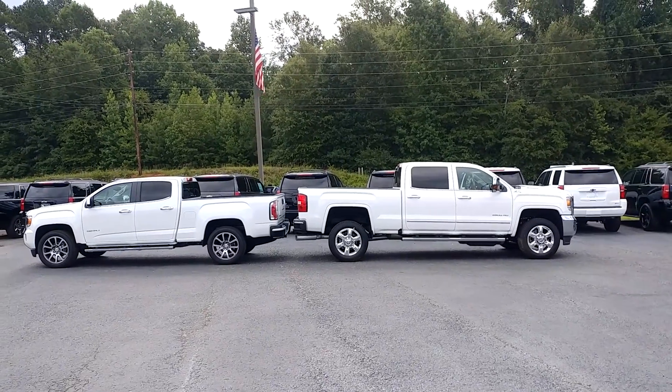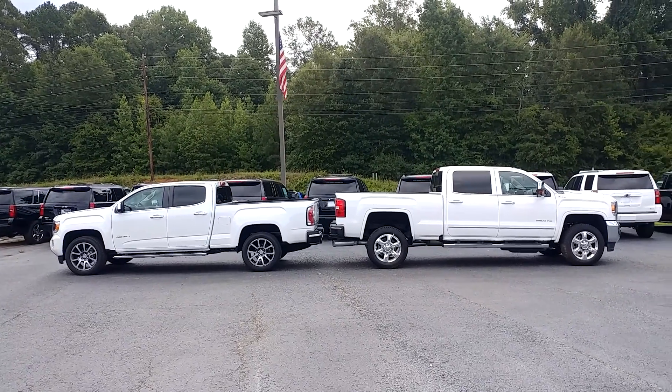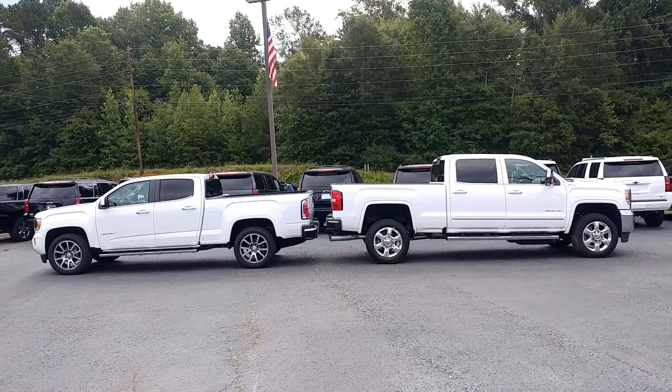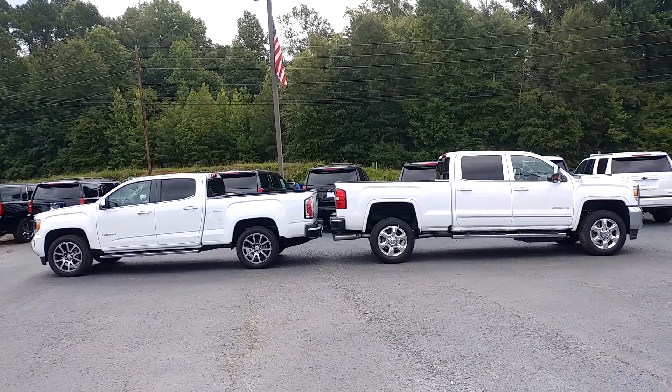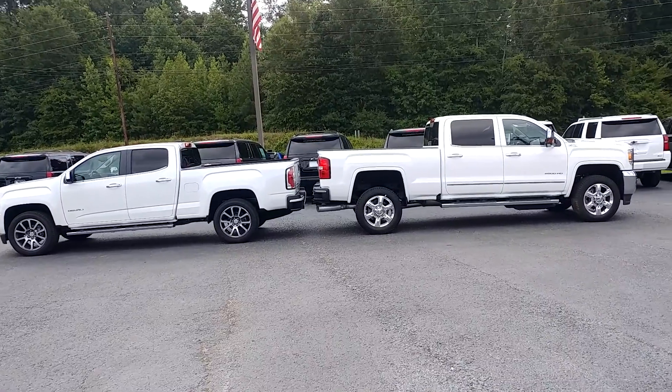This is Kathy. I wanted to make a video, and what I did is I got the GMC Canyon and GMC 2500 and backed them up so you can see the difference between the size. I think ultimately it'll come down to how much you're pulling.